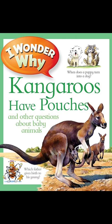Mud might not seem a good thing to clean yourself with, but there is nothing a baby hippo likes more than a wallow in a mud bath. Believe it or not, the mud protects the hippo's skin from the sun and keeps it soft.